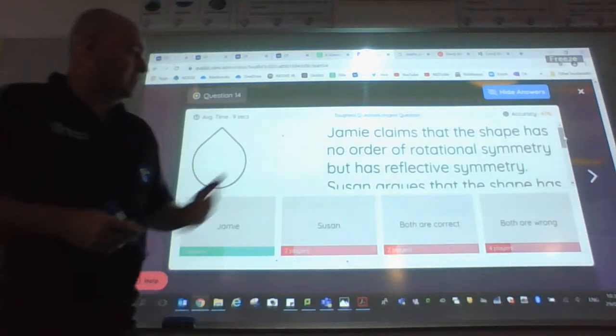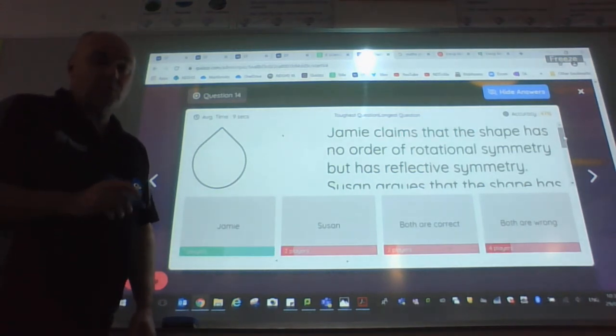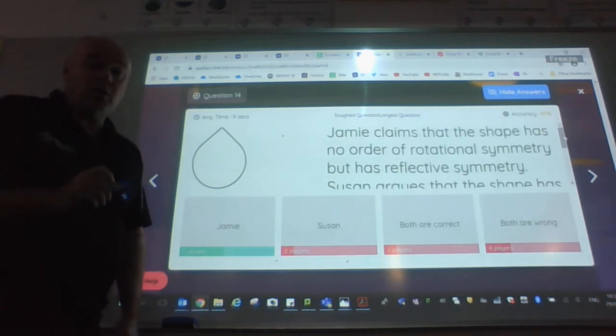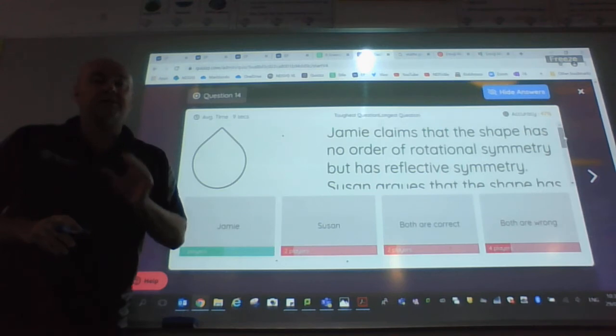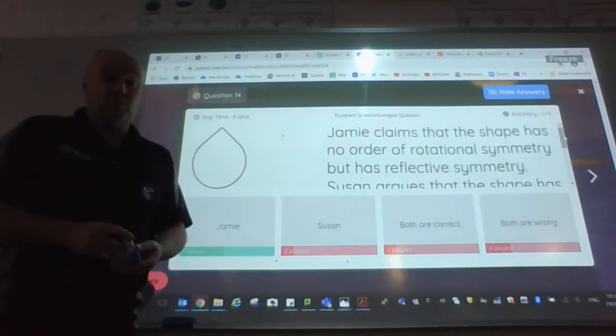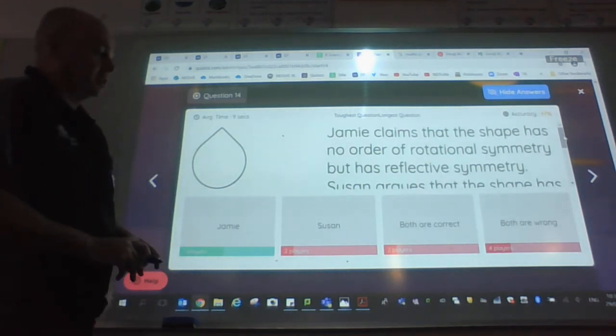It goes on to say: Susan argues that the shape has rotational symmetry because it can spin around once and fit on itself. And this is the classic case — there cannot be rotational symmetry of order one.